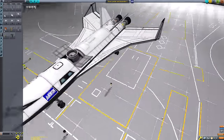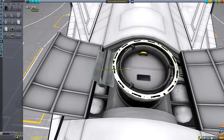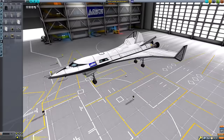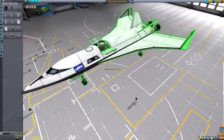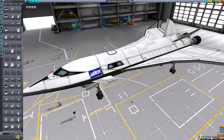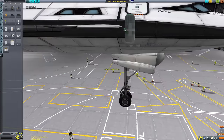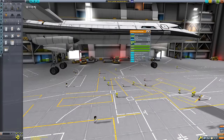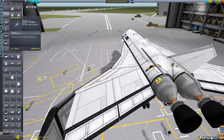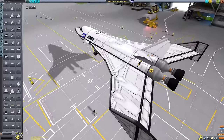Our expedition has been lacking one very crucial piece: kerbals to operate everything we've put in place. That's what we're doing in this episode. We're building a space plane here - this is going to be the vehicle that transports kerbals to and from the surface of Duna.